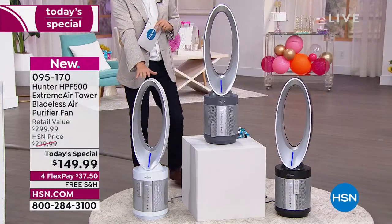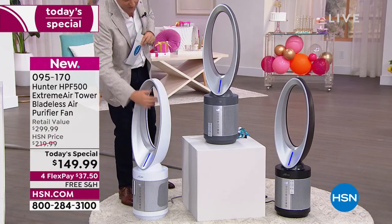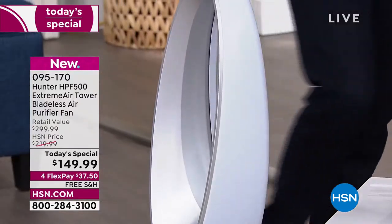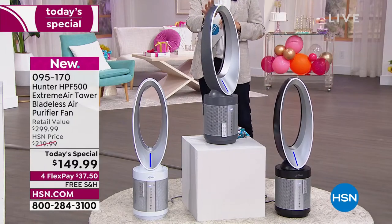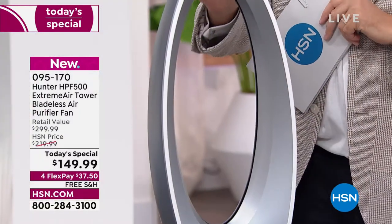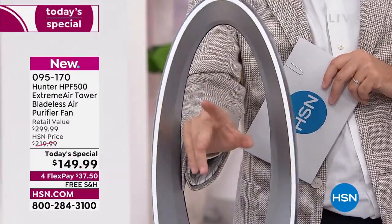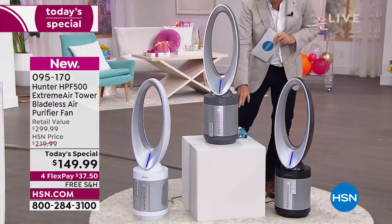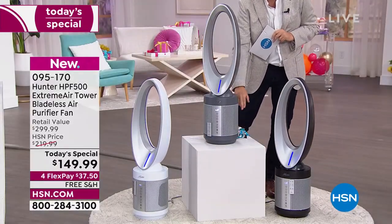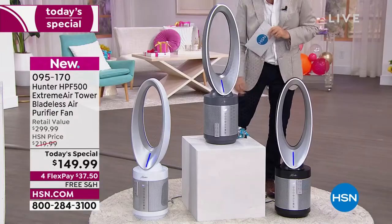This is the white silver — you'll notice it is oscillating, and there are no blades, no buffeting of the air. This next one is the graphite silver, really popular today. It's not just projecting the air — the air coming through is cleaner than when it went in, because you've got an extraordinary 360 degrees of world-class air purification technology.